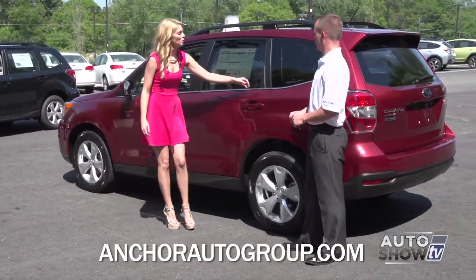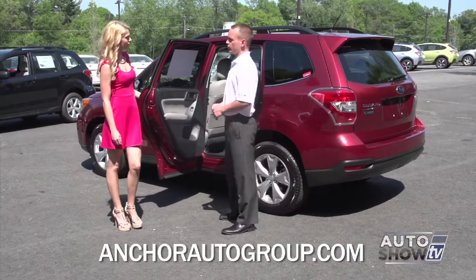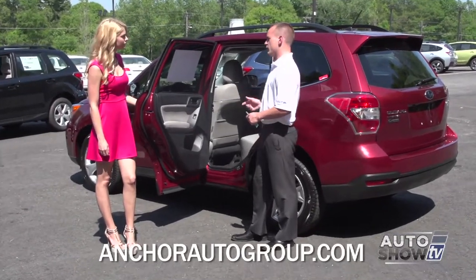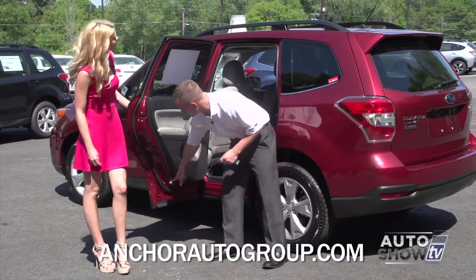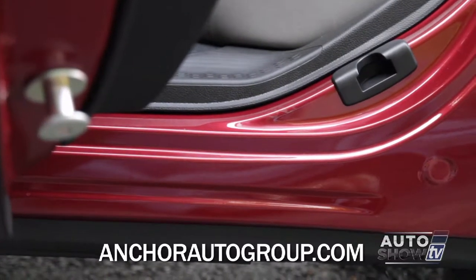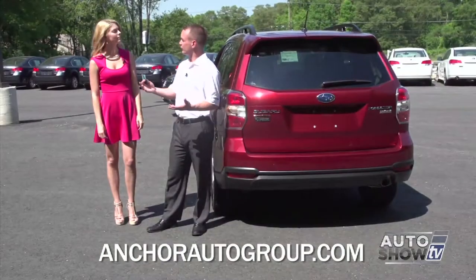Opening the rear door — safety is extremely important to Subaru. Every car on the road today is safe, but Subaru has top safety pick plus on all of their models. They have airbags throughout the vehicle, but also added a safety bar on the bottom of the door that goes through the entire door and locks into the frame. So if this car is ever in a side impact collision, it saves the rear passengers.